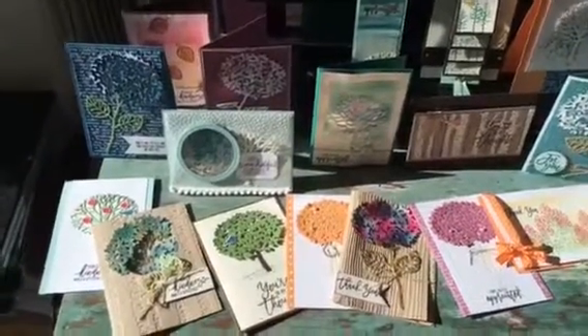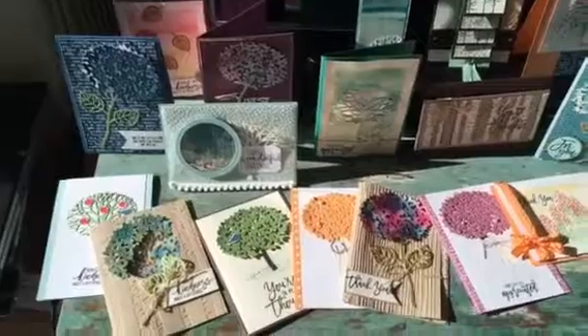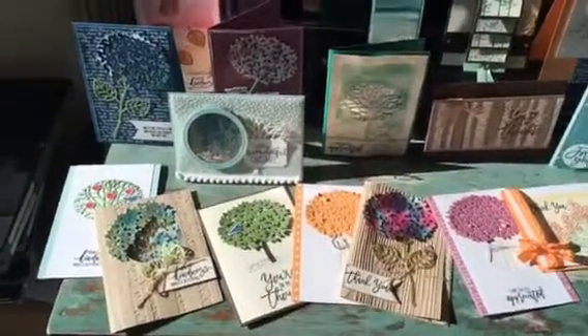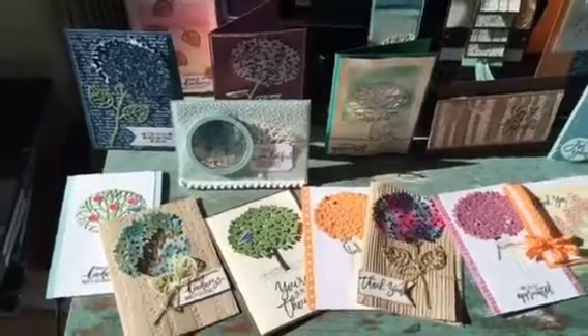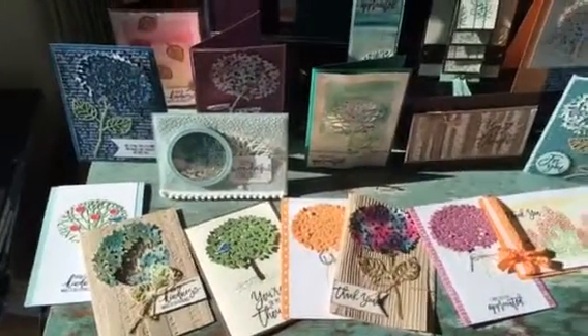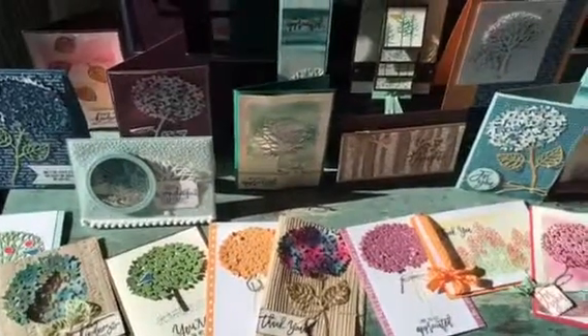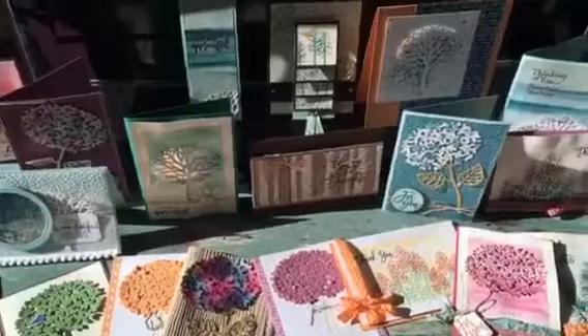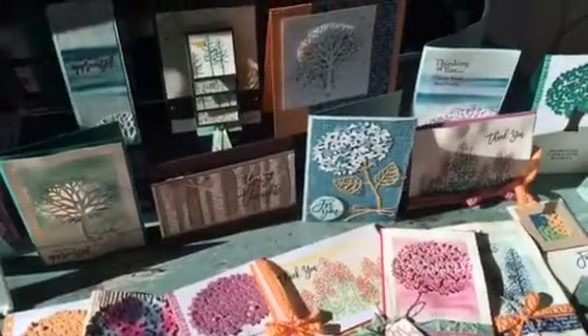Hey there everyone, Vanessa Webb here. I wanted to share with you some of my projects that I've been doing with the beautiful Thoughtful Branches bundle. There's only a few days left for you to get your bundle, and here are just some of the projects that I have made. I saw them all sitting in the sun here and I thought I would do a little video to show you them all.